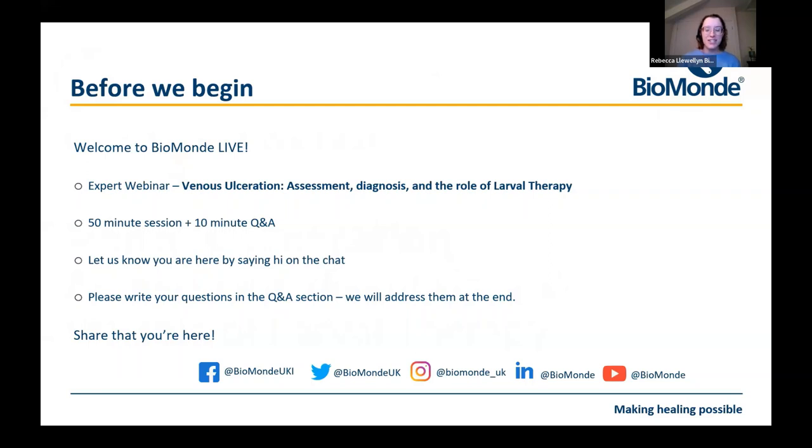This evening's session is going to be all about venous ulceration. We're expecting it to last around about an hour, but we will set aside some time at the end for any questions. If you're not familiar with Zoom, there is a chat button and a Q&A button at the bottom of your screens, and you can use the Q&A button to type in any questions as we go through the session.